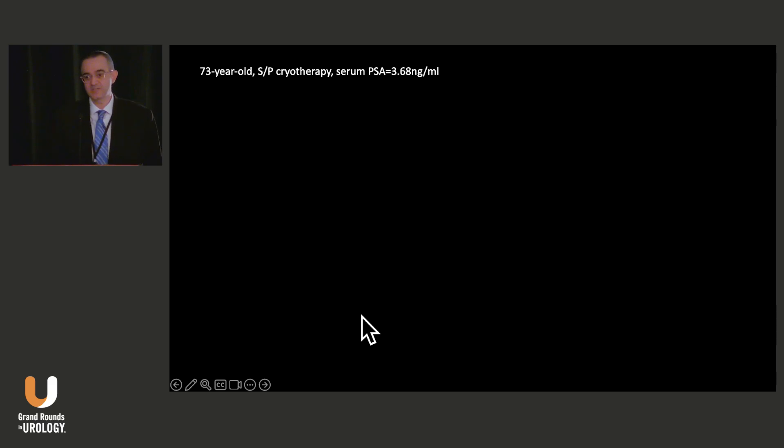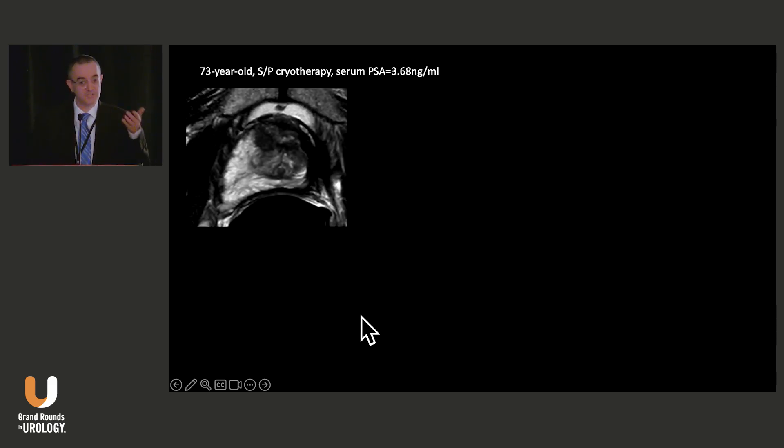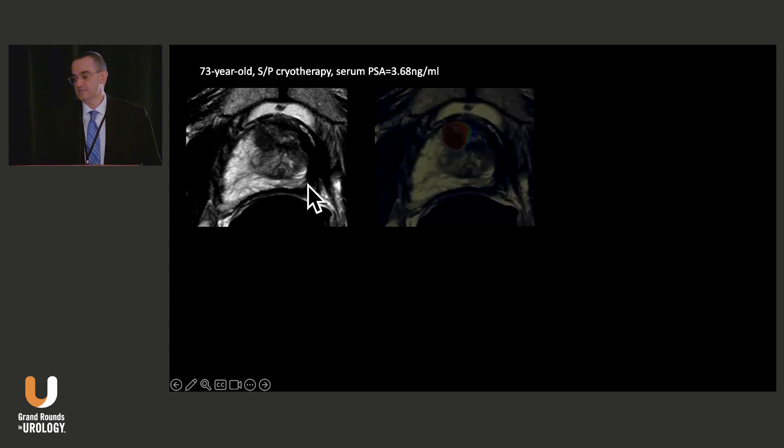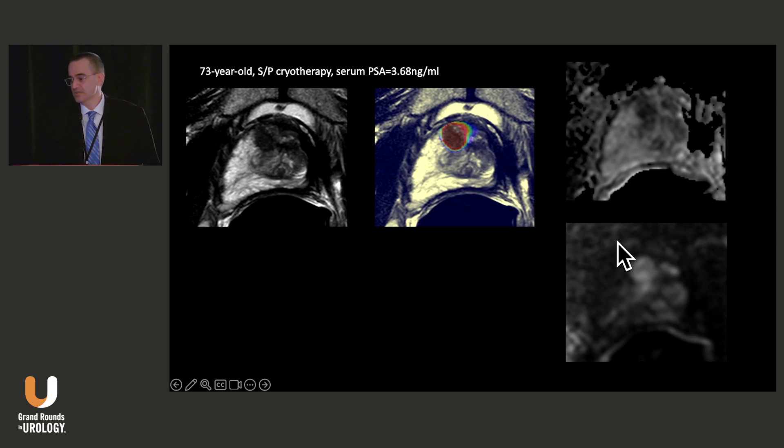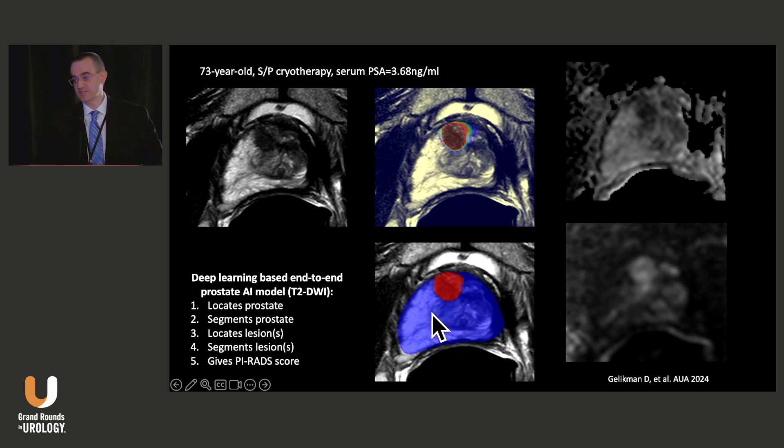We challenged this AI with a focal therapy failure. A case was referred to us from outside NIH — the patient had cryotherapy in a private center; you can see those cryo changes — and he had elevated PSA. We put these images into AI, and AI showed something in the transition zone. On diffusion, there was a lesion. Without any supervision, AI was able to segment the distorted gland and find the lesion. It locates the prostate, segments the gland, gives you a volume, locates lesions, and provides a PI-RADS score.